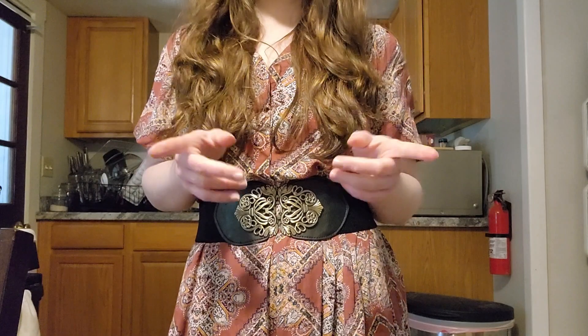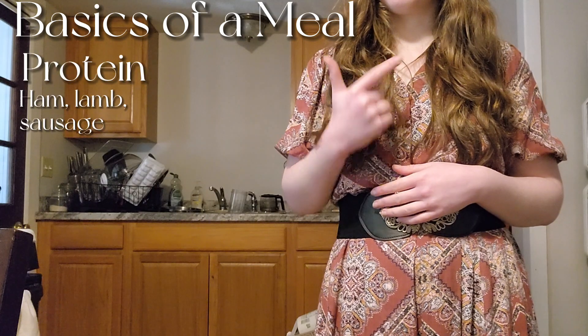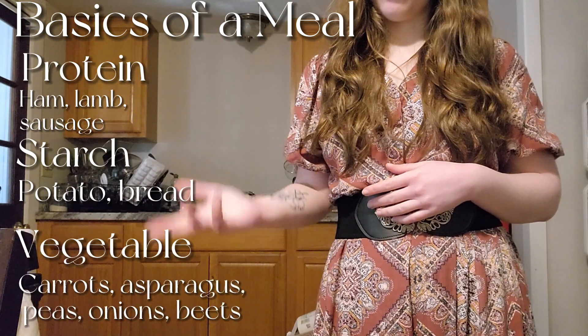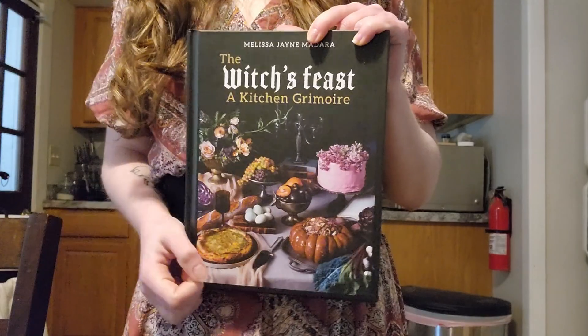So let's think about the basics of spring and the basics of a meal again. As we just saw looking around the store and looking around online, we see that there's protein, there's starch, and there's vegetables — these are the typical ones you're going to find. But not everything really plays well together, so let's take a look at the Kitchen Witch's Feast to see if we can get any inspiration from the inside.